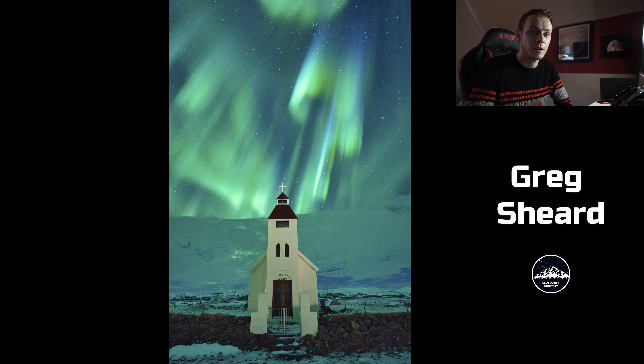This one from Greg Sheard — absolutely stunning. Obviously it's not Scotland, unfortunately. If we got a show like this over Scotland it'd be pretty phenomenal. The colours are bang on; it's got a nice cold effect. There's nice snow in the foreground which illuminates the shadows — perfect foreground.